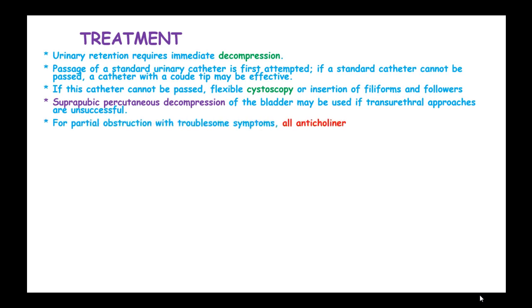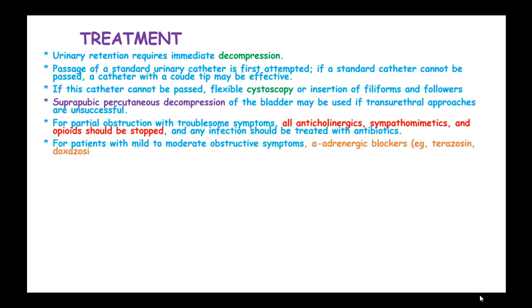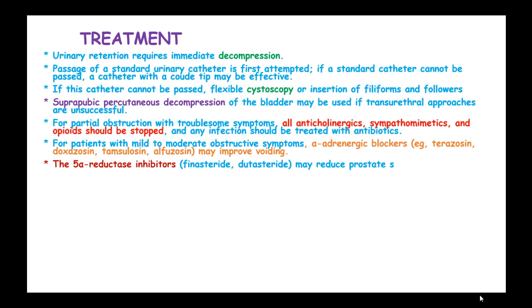For partial obstruction with troublesome symptoms, all anticholinergics, sympathomimetics, and opiates should be stopped, and any infection should be treated with antibiotics. For patients with mild to moderate obstruction, alpha-adrenergic blockers such as terazosin, doxazosin, and tamsulosin may improve voiding. The 5-alpha-reductase inhibitors finasteride and dutasteride may reduce prostate size, decreasing voiding problems over months, and a combination of both drug classes is superior to monotherapy.